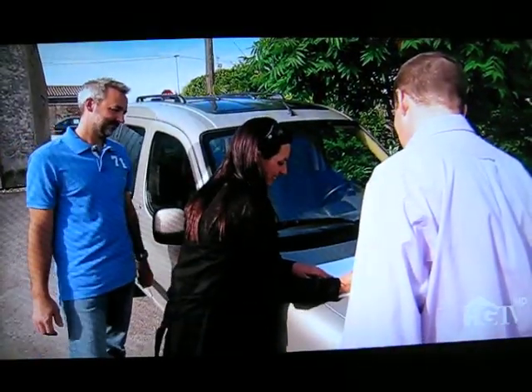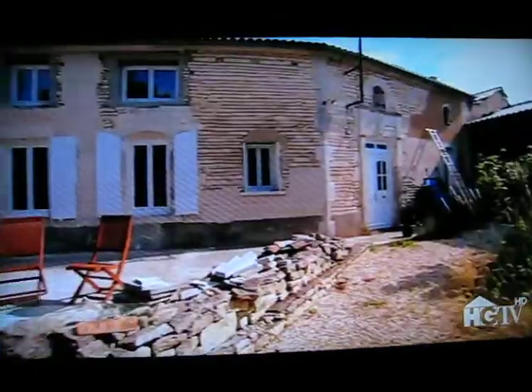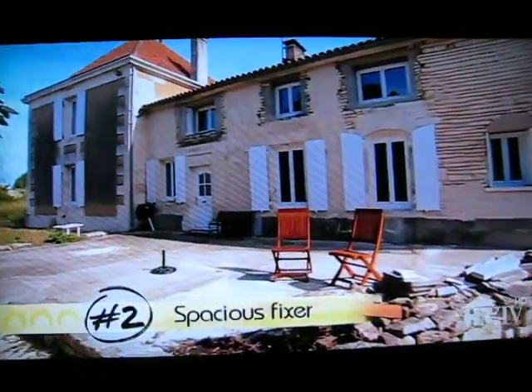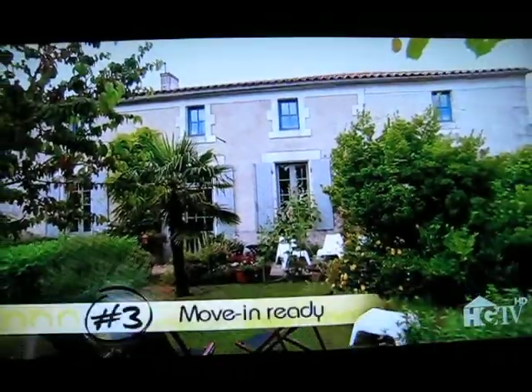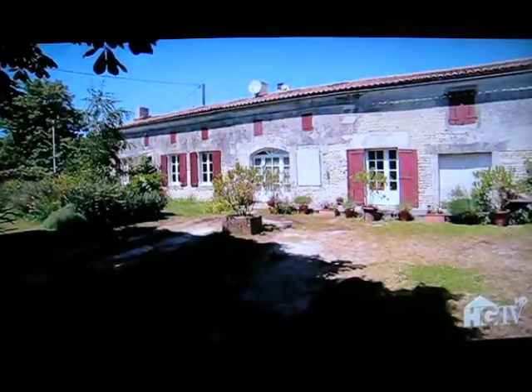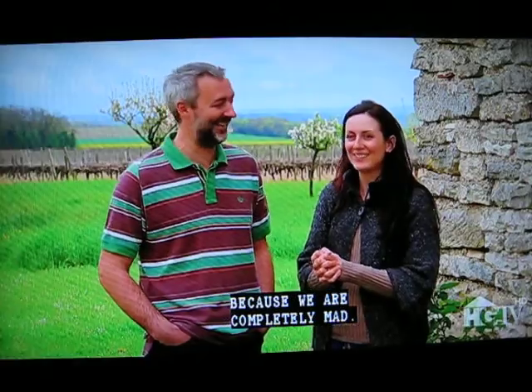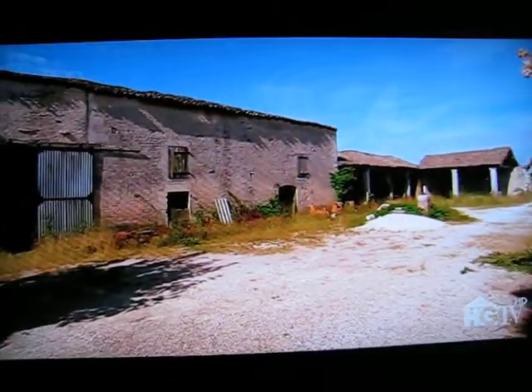So which one did they choose? The house we chose was the fixer in the country, because we are completely mad and we will never finish it — but we really like it.